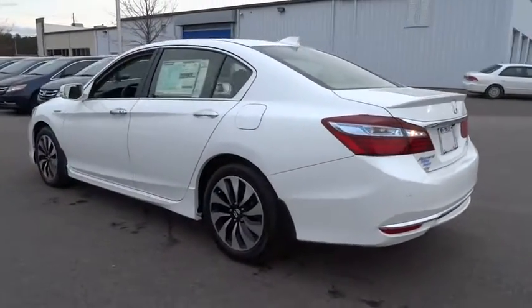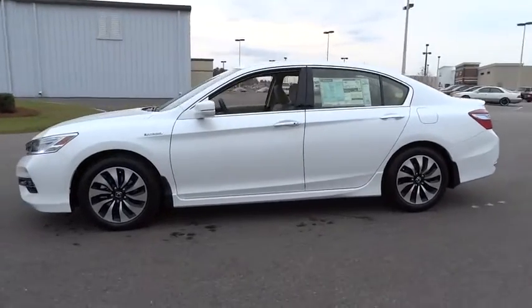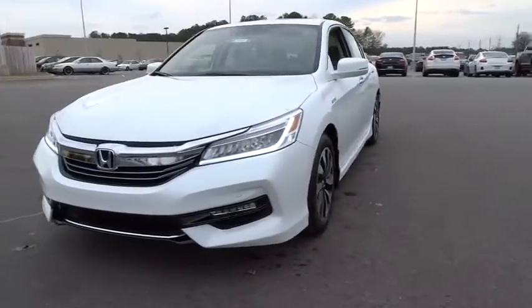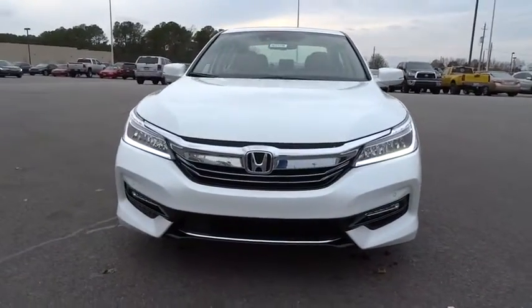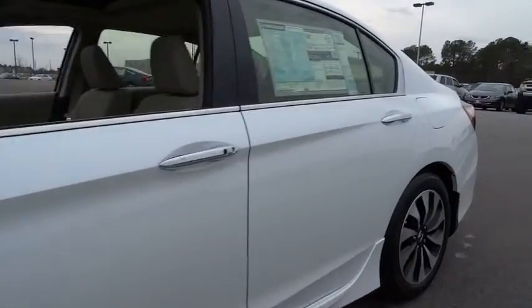Here are some of this vehicle's great options: power passenger seat, navigation system, backup camera, keyless entry, leather-wrapped steering wheel, adjustable steering wheel, power steering, driver lumbar, cruise control, aluminum wheels, front floor mats, keyless start.